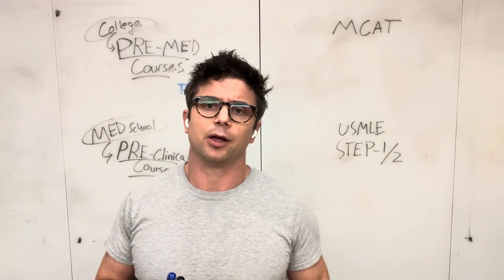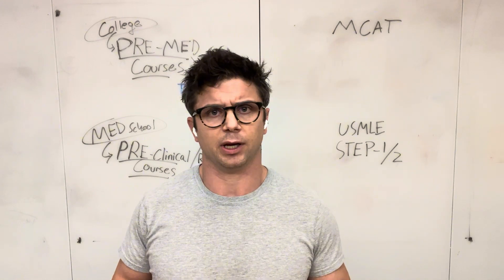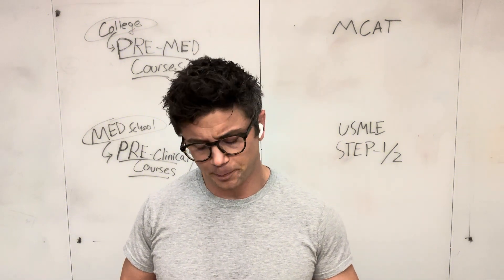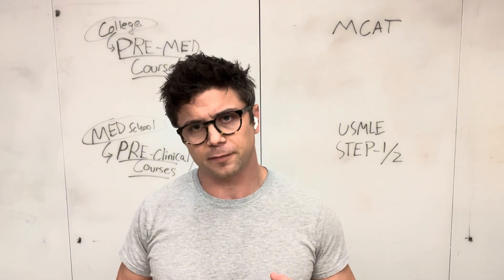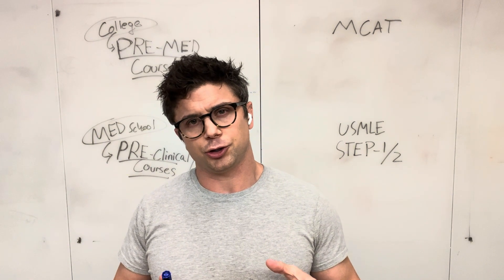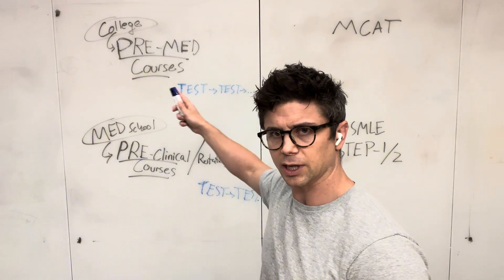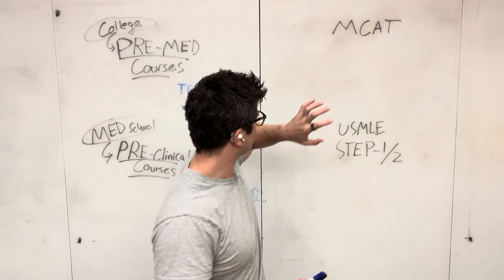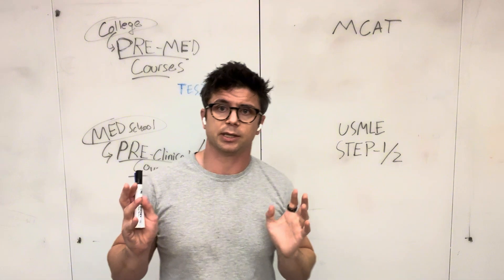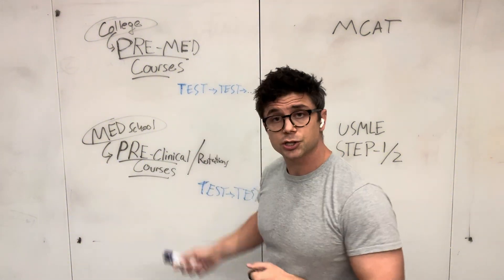I'm going to talk about a structure that made sense to me and worked for me. The fundamental part of this is that you don't need to be using the same materials for both of these sections. Studying for the big all-inclusive tests should be different from the way you study for these smaller subject-based tests.